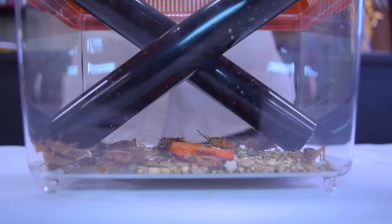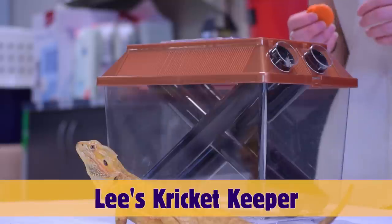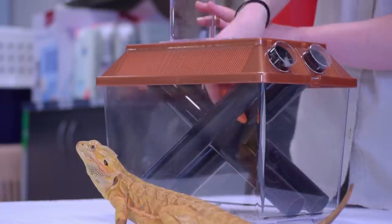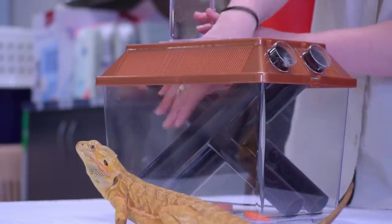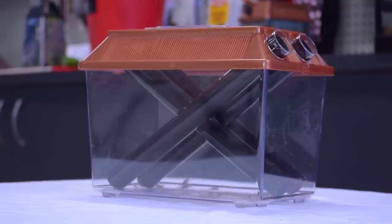To get the most out of your crickets, it is recommended to use a cricket keeper. A cricket keeper is an ideal place to house your crickets and also prolongs their life. It allows you to feed them and is well ventilated to keep the crickets cool. As it is made entirely of plastic, it's very easy to clean.